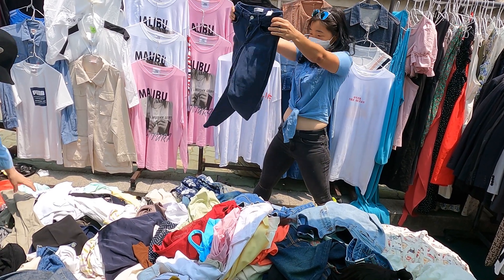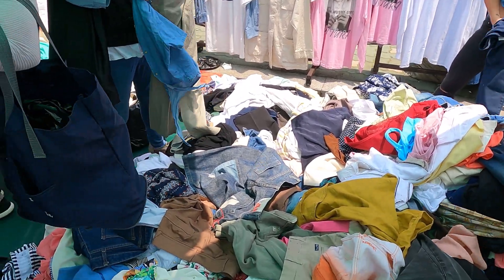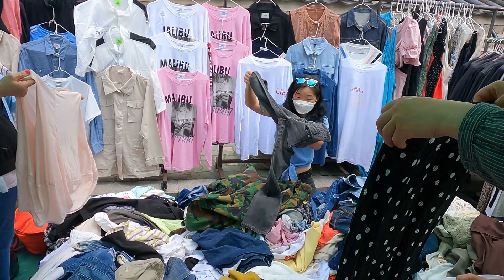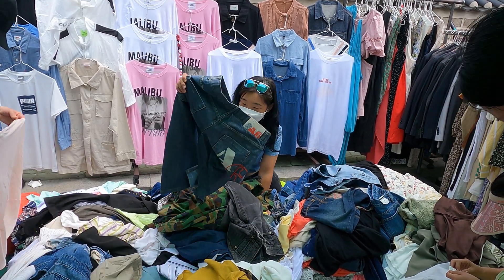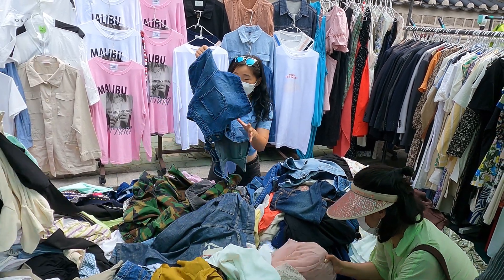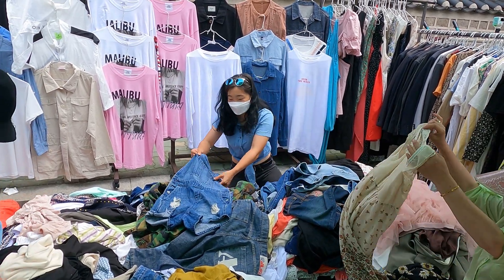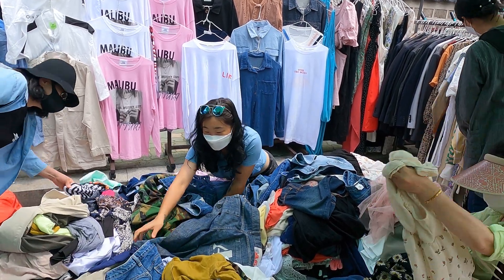That's good, that's good, that's good. This is nice too? Yes. Too short. Too short — it's no good, come on now.